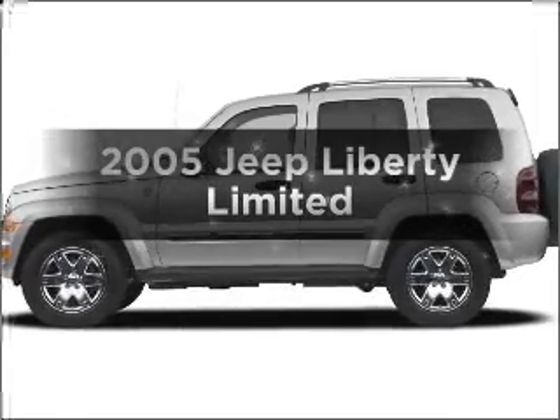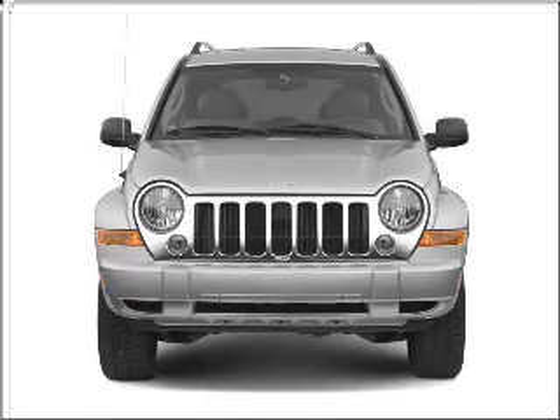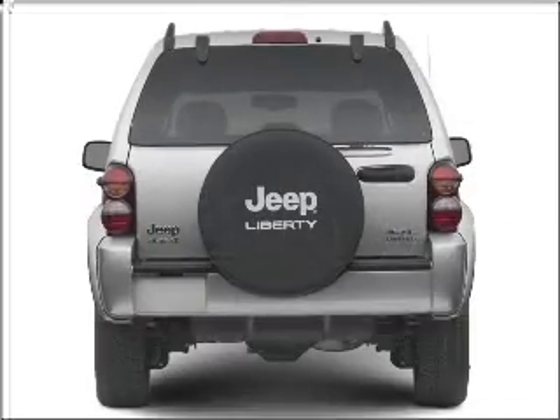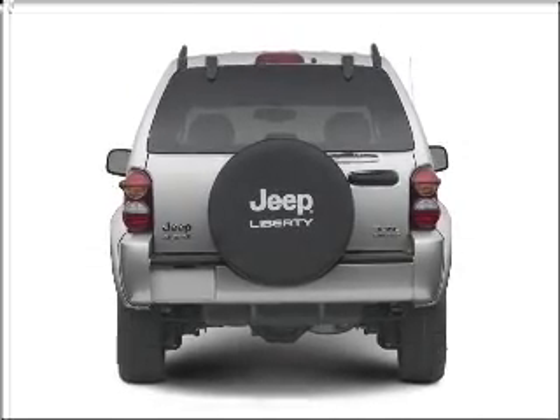Get noticed in this 2005 Jeep Liberty. If you're looking for a first-rate auto, this one could be yours today. With a solid six-cylinder engine connected to a smooth shifting automatic transmission, premium wheels lend a distinctive appearance.